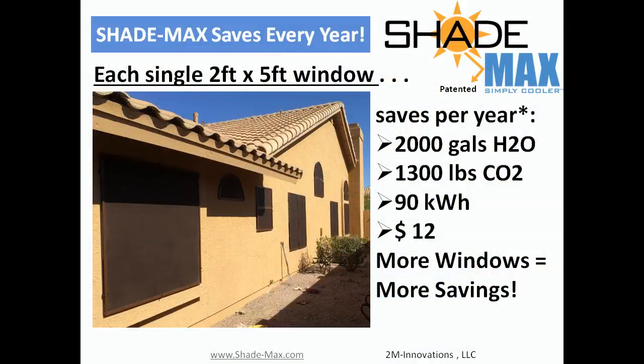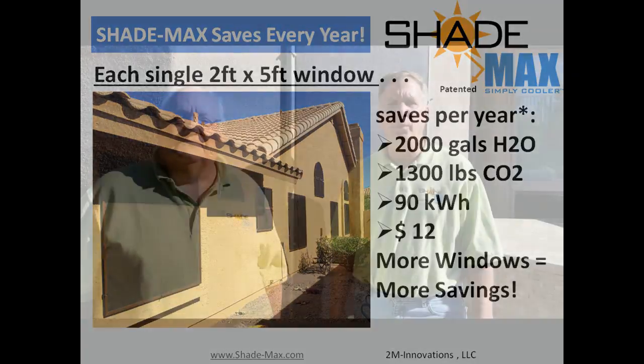Best of all, ShadeMax is environmentally friendly. The ShadeMax savings results in reduced water consumption required by power generation and lower carbon dioxide emissions. About 2,000 gallons of water and 1,300 pounds of CO2 are saved annually for every shaded window.